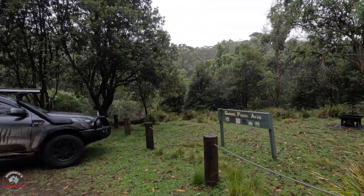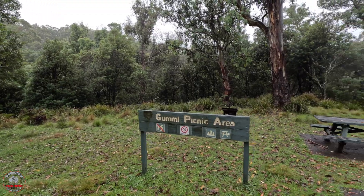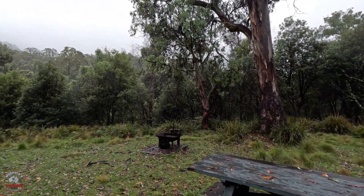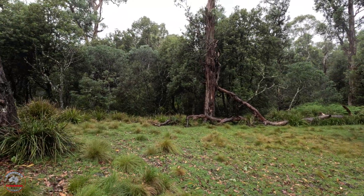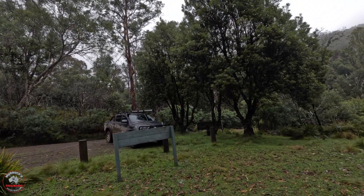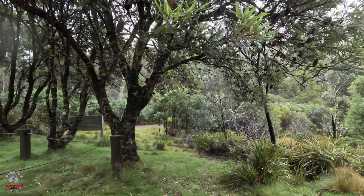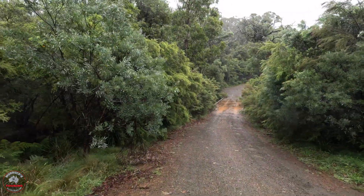I've turned down Gummy Road, off Dilgery Circuit Road and Hemi Road, and I've come down to what's called the Gummy Picnic Area. I honestly can't remember if I've been here before, but you can hear the water in the background — I'll go for a look at that in a second. On a day like today, probably not that exciting a place because you couldn't use the tables — it's too bloody wet. I'll go down the road and that'll be a little bit better, I think.